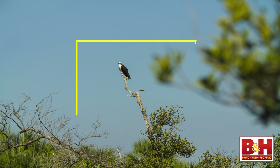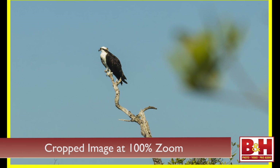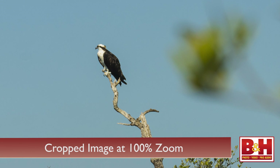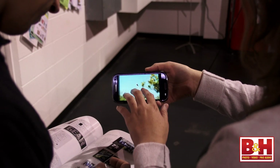That means large prints or cropped images that take advantage of the extra data are ideal. It's almost pointless to use this camera for images you'll be showing on the web, or a tablet, or a smartphone.